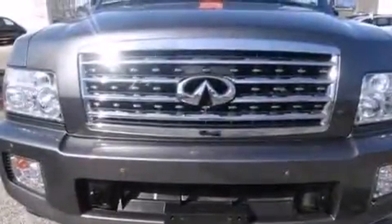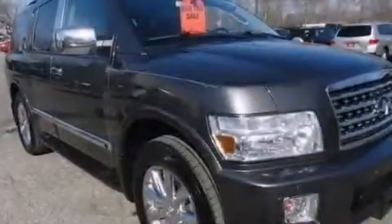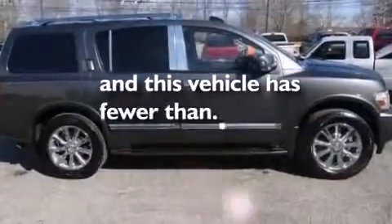Additional features include latch-ready child seat anchors, rear seat child-proof door locks, air conditioning with automatic climate control, a pass-through rear seat, and this vehicle has less than 49,000 miles.